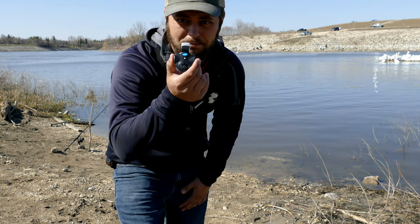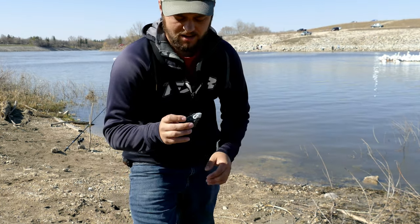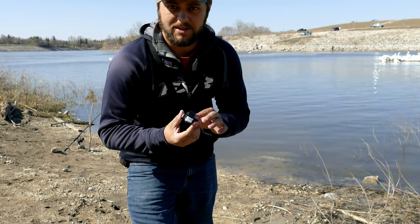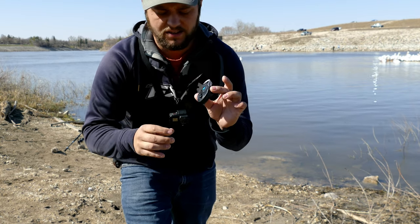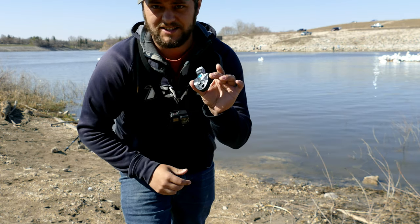I'm going to rig this bite alarm up on there. It is absolutely deadly in this sort of situation. My buddy Ryan recently turned me on to this thing. Basically we just stick it on there and thread the line through there — that's what it does.